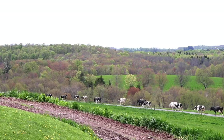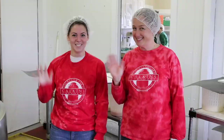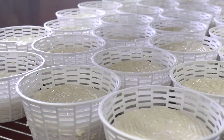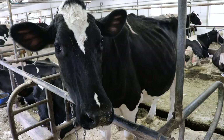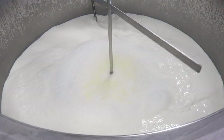Today on Ever Wonder, we're at Calkins Creamery, a dairy farm that makes cheese. Emily and Maggie are going to show us their process. There are many different types of cheese, but the first step is always milking the cow.